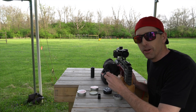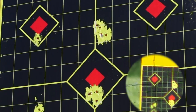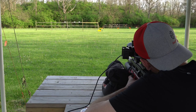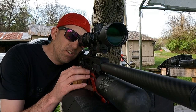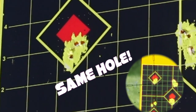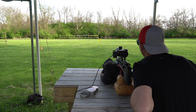We've got five shots loaded up — let's see what we've got. Look at that — that is a five-shot group. We've got to go down and check that out right now.